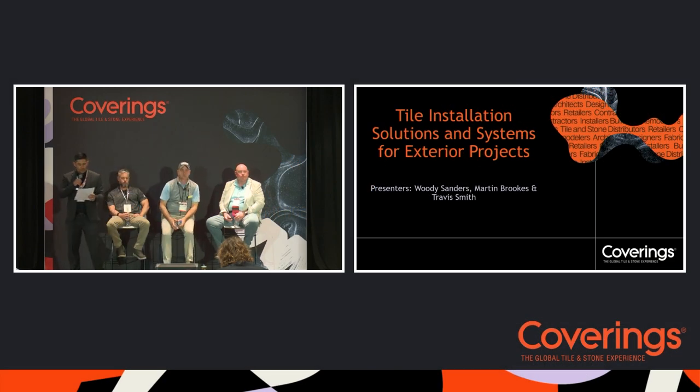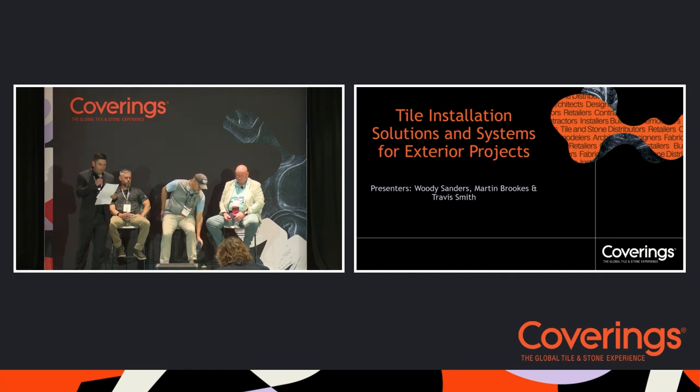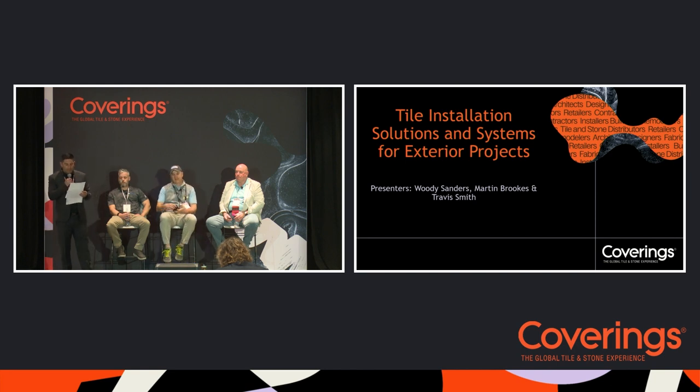Good morning, welcome. Today we have the tile installation solutions and systems for exterior projects session. A few things before we get started: please turn off your cell phones or set them to vibrate. There will be badge scanning to confirm attendance and provide attendance certificates. If you need a record of attendance for CEU purposes, visit the show floor or check the mobile app for more details.